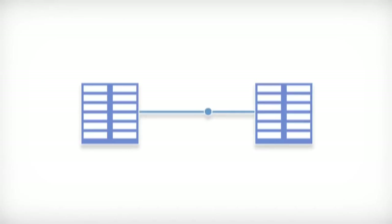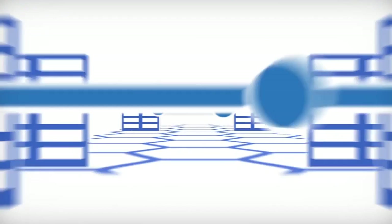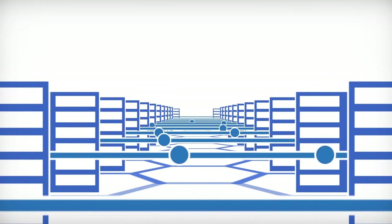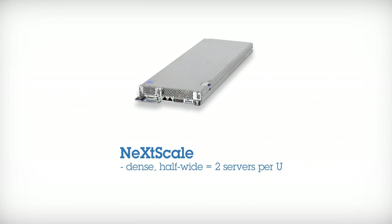This simple yet powerful system can handle applications ranging from technical computing to grid deployments, from complex analytics workloads to large-scale cloud and virtualization infrastructures.